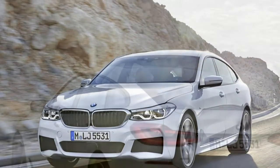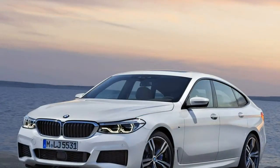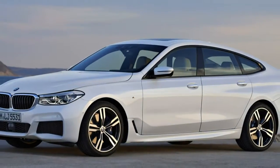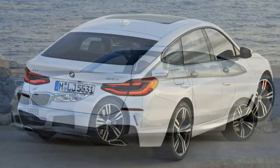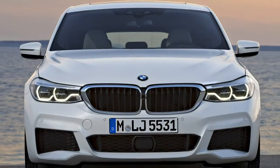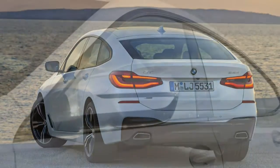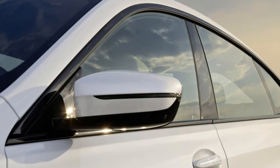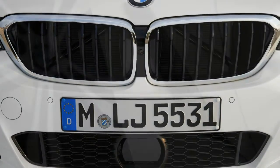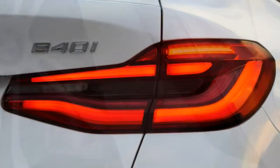UK buyers are offered either SE or M Sport trim. On either spec, standard equipment includes BMW Professional Navigation with a 10.25-inch touchscreen display, Connected Drive services, adaptive LED headlights, cruise control, reversing camera, and front and rear parking sensors. M Sport upgrades from 18-inch to 19-inch alloys, adds a panoramic sunroof, sportier styling, sports seats, plus suspension and brake upgrades, along with a host of desirable finishing touches inside and out.